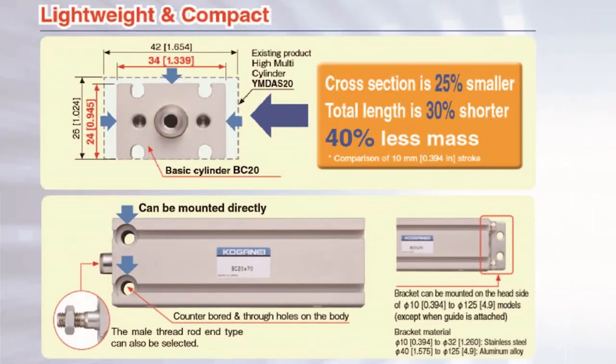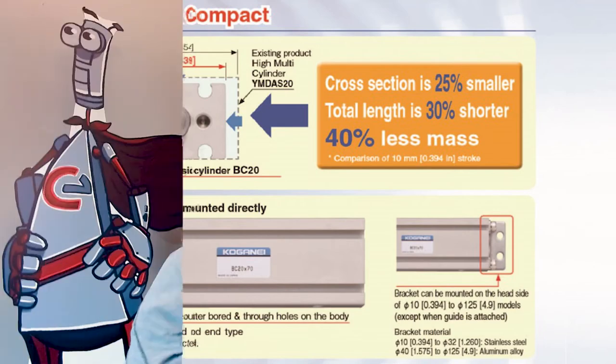This comparison to an SMC Cylinder with the same bore and stroke clearly shows these cylinders are 40% smaller on average and have a thicker rod for less side loading.